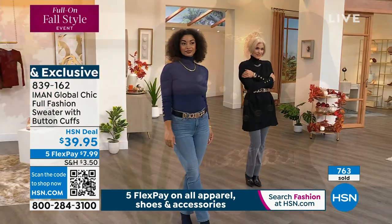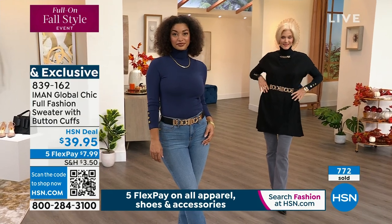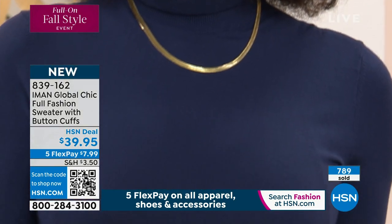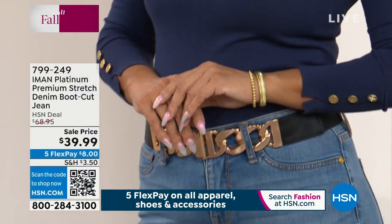Trust Iman on that — she's bringing us the perfect turtleneck. The consistency is just right: not too heavy, not too thin, not too bulky. We have close to 500 of you trying to order this right now, so don't wait.